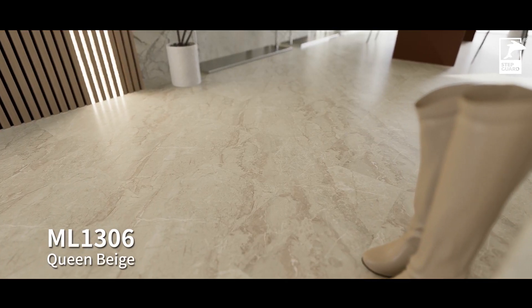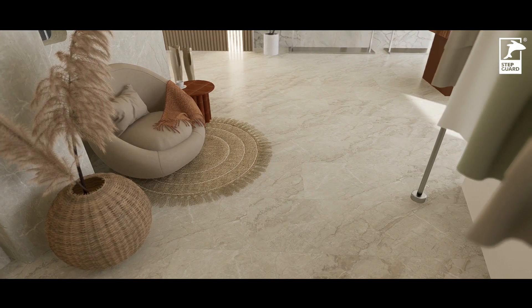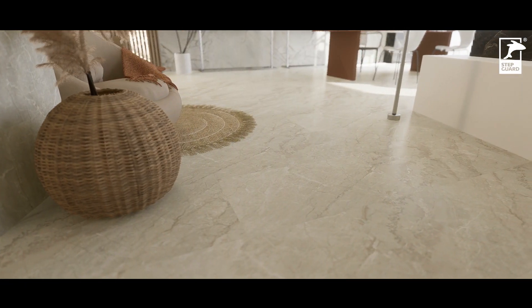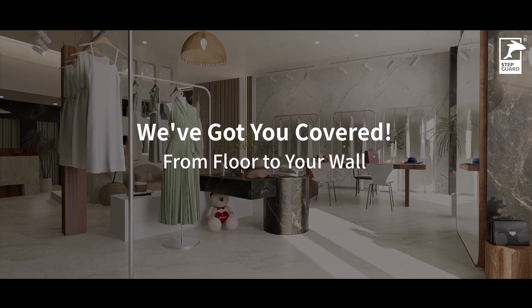Paired with our gorgeous SPC tiles and versatile acoustic wall panels, the whole space is full of visual interest as well as diverse functionality. We've got you covered from floor to your wall.